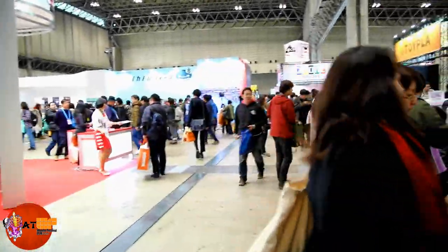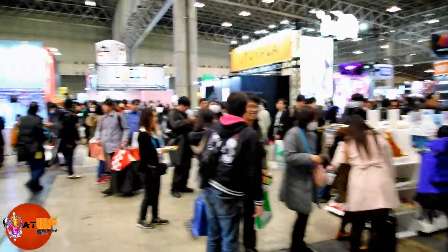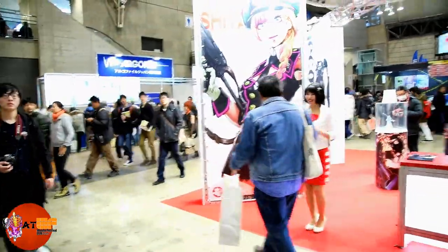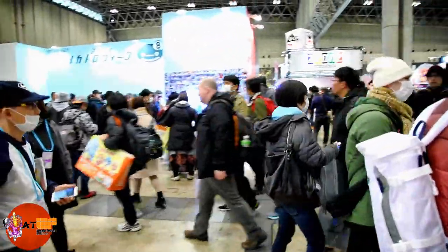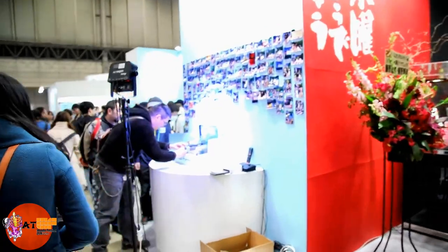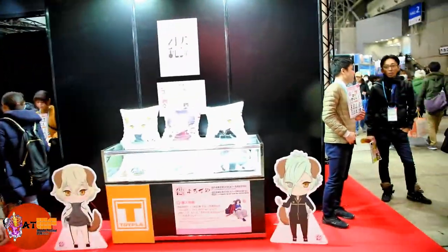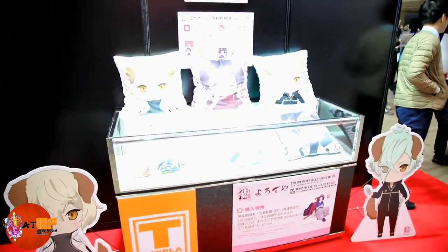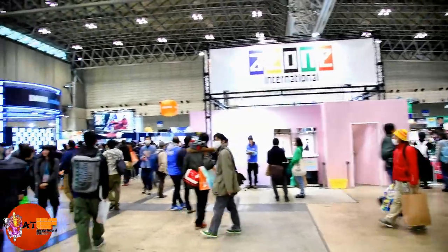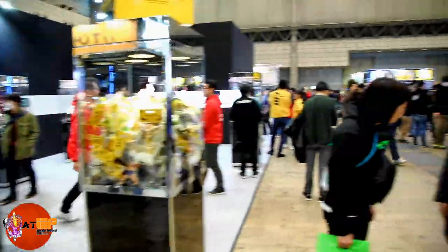We're just going to walk around for a little bit, check out the crowds and some of the booths. We're not going to get a close look at all this stuff — there's just too many people here. But this is a huge event. It's like all figures, models, statues, anime stuff. This is where you want to be — all kinds of stuff here. A-Zone International. Toy box. There's just a huge variety of stuff here.